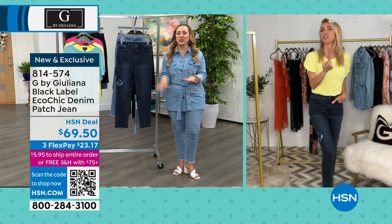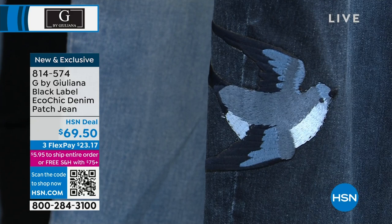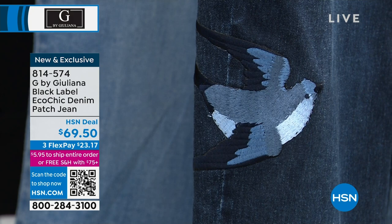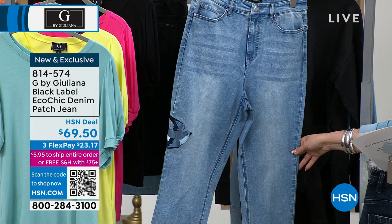We're going to launch now a brand new jean from the Black Label division of G by Juliana — taking it to the next level with this patch jean. This is the jean that I'm wearing: the Eco Chic denim patch jean. It's $69.50 — amazing deal for this level of premium denim. Ankle length. We have Sunset, which is the indigo, and Blue Sky that I'm wearing, which has more of a chambray look. Sizing is 0 through 16, and 16 women to 24 women. I'm wearing it in the 10, my regular HSN size, and it fits like a dream.